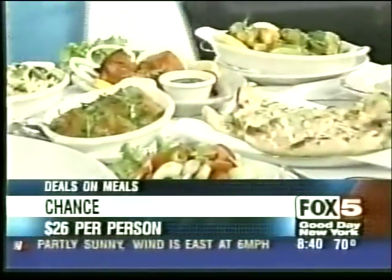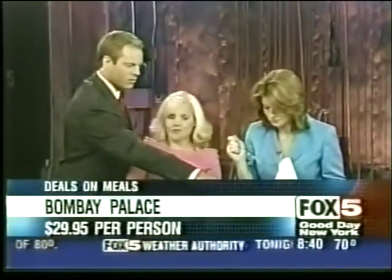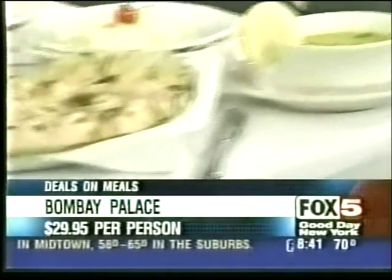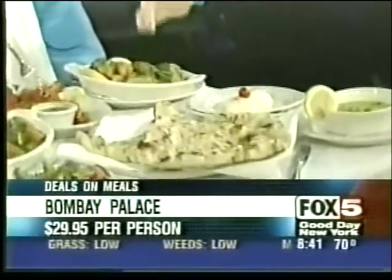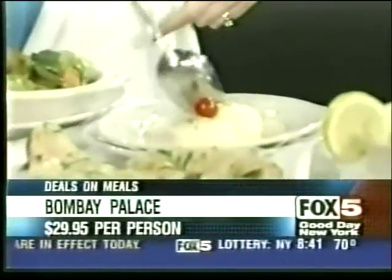And Indian food at Bombay Palace at 30 West 52nd Street — a four-course dinner for $29.95. First course, choose from seven different appetizers including chicken tikka marinated overnight with yogurt and spices. Second course, either soup or salad, plus naan bread made fresh in their oven. Third course, choose from nine different main courses — chicken madras made with coconut milk, or for vegetarians the vegetable jalfrezi. Last course, rasmali — baked homemade cottage cheese with sweet milk. Unbelievable deals on meals, fabulous food in New York, all for under 30 bucks.